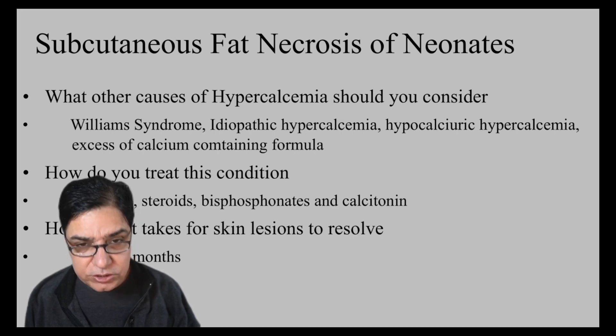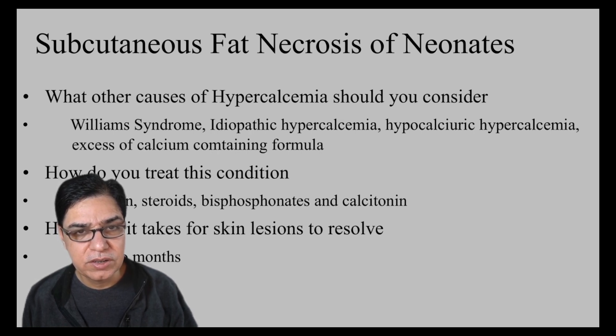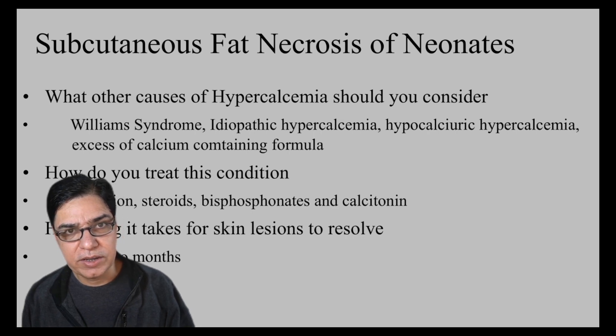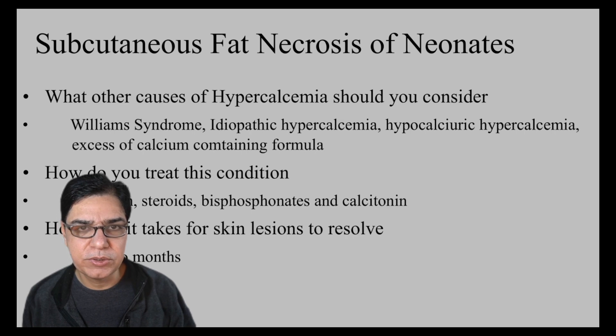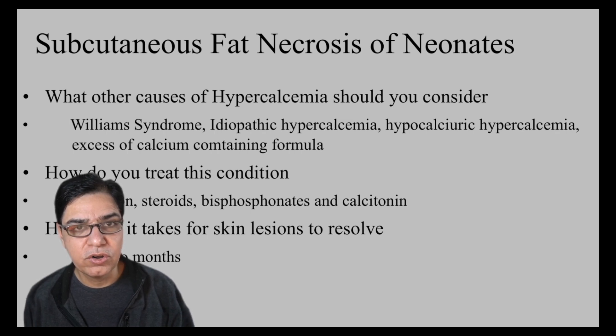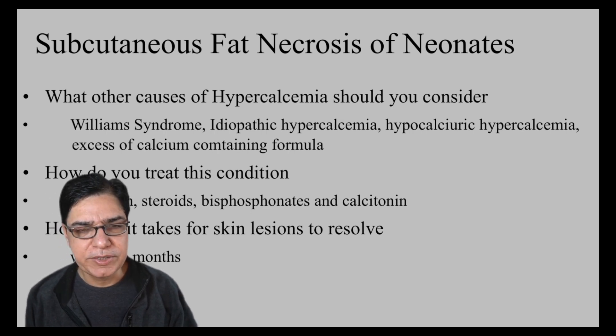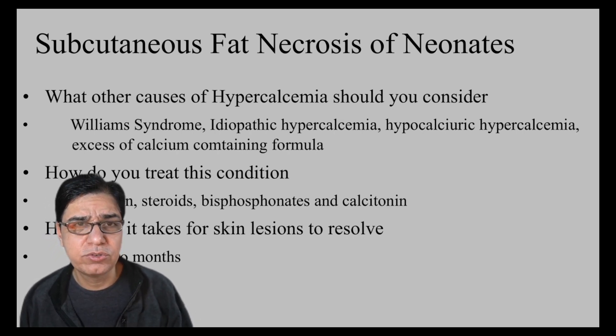Treatment focuses on managing the hypercalcemia: IV fluids to prevent dehydration, bisphosphonates or steroids to bring calcium down, and steroids for anti-inflammatory effect. The lesions themselves can take anywhere from a few weeks to a few months to fully resolve, but when they do, they resolve completely without scarring or any long-term sequelae.